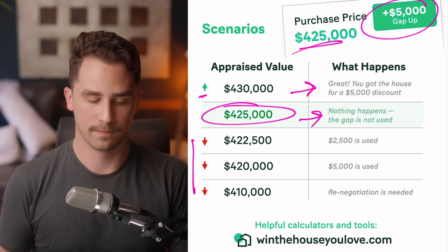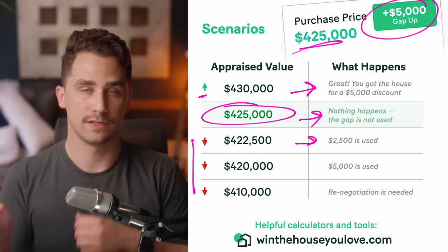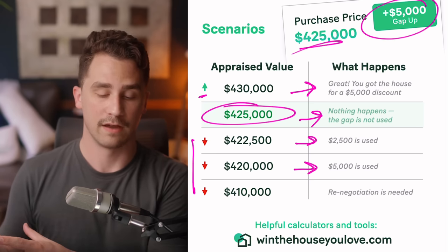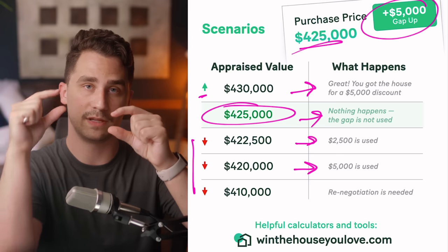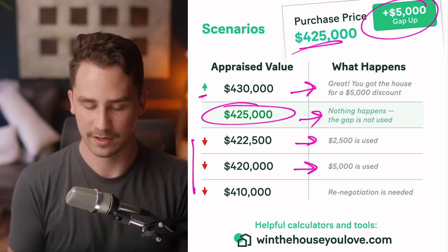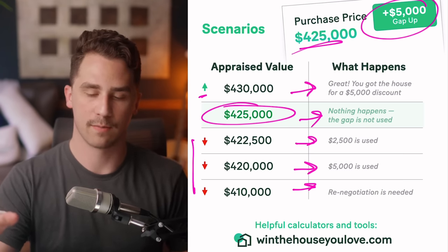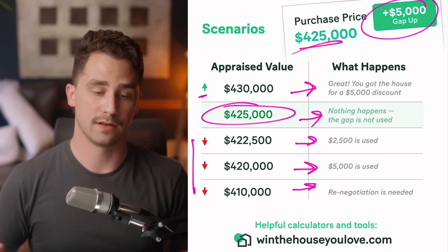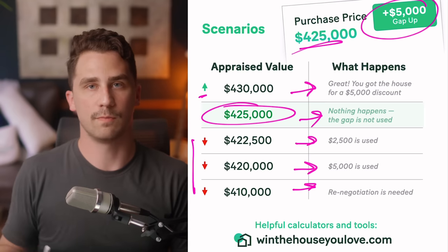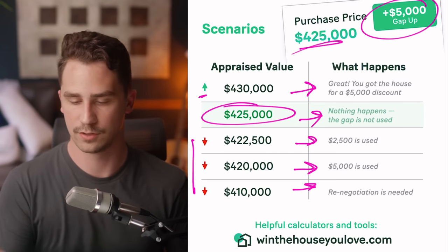If the appraisal comes in short — say $422,500 — then you have to use $2,500 of the gap (up to $5,000). If it comes in at $420,000, you use the full $5,000. That's the lender's loan plus your down payment plus the $5,000 given to the seller. If it comes in super low — say $410,000 — beyond what you said you'd cover in your appraisal gap, then the contingency kicks in and you have that protection again. You said you'd only cover up to $5,000, so if it came in much shorter, you have the option to back out of the deal or circle back to the other options: submitting new comparables, getting a new appraisal, or the other solutions to fix a short appraisal.